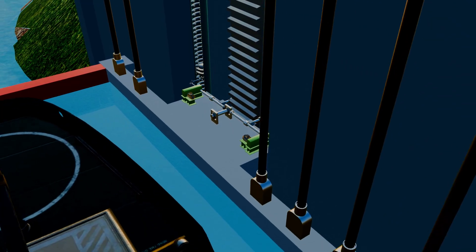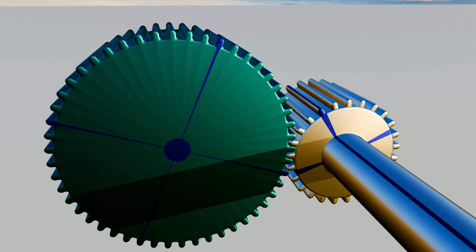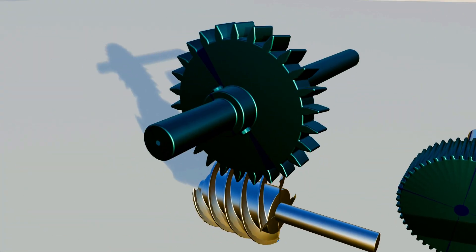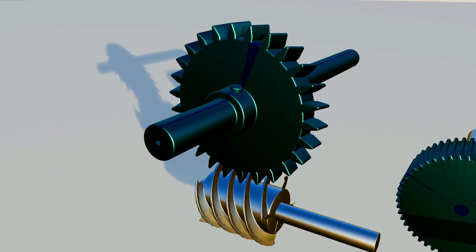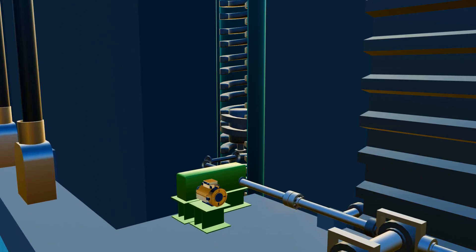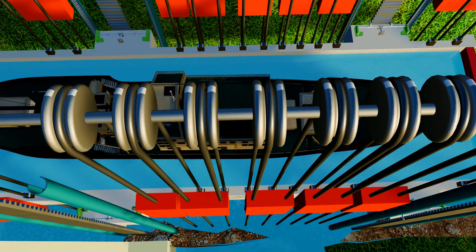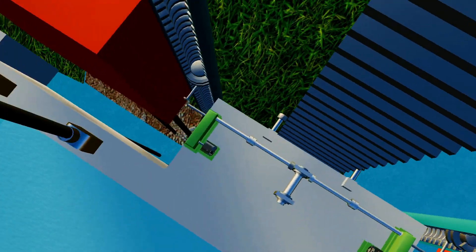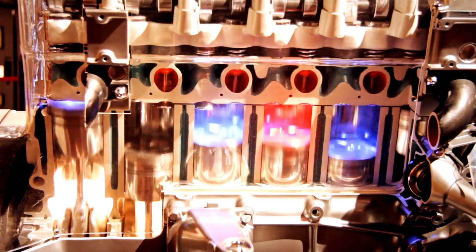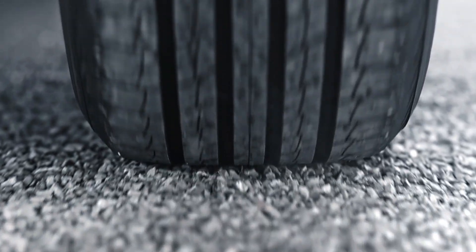In a regular gear system, any gear can rotate another gear in both directions. However, in a worm gear system, only the worm gear can rotate the ring gear — the ring gear cannot rotate the worm gear in reverse, no matter how much force is applied. This is exactly how the shiplift system works. The worm gear provides the lifting force, while the ropes and counterweights bear the actual weight of the lift. It's similar to how a car engine doesn't support the car's weight but only moves it forward or in reverse, while the tires bear the actual load.